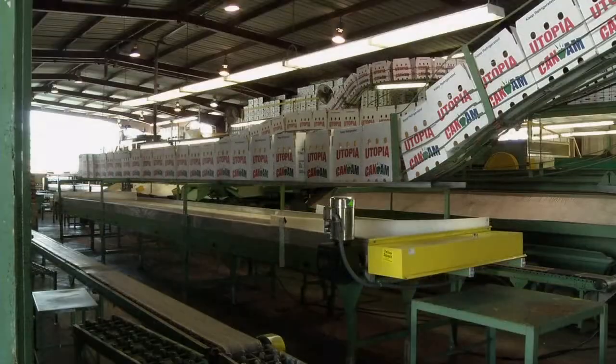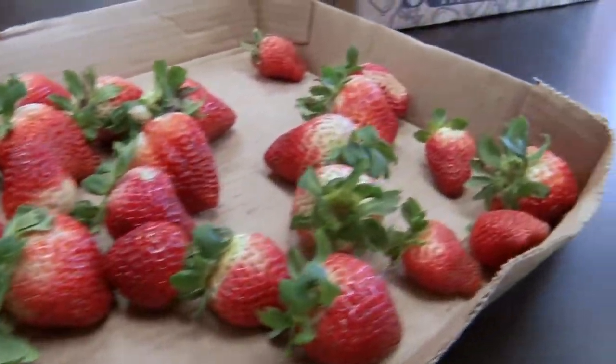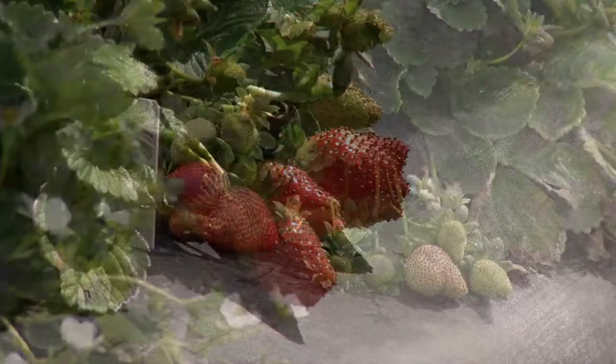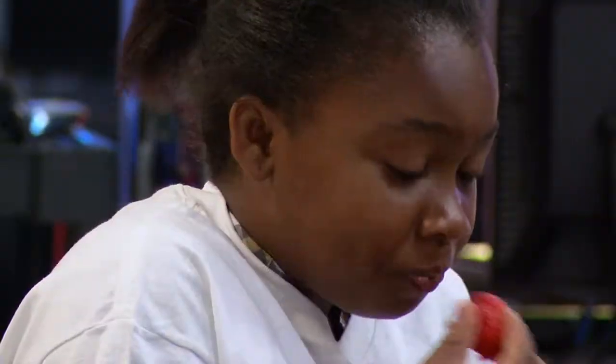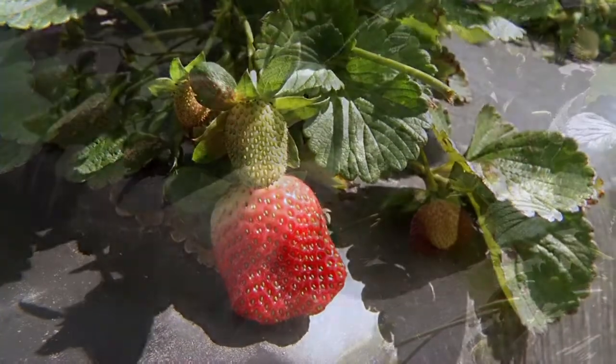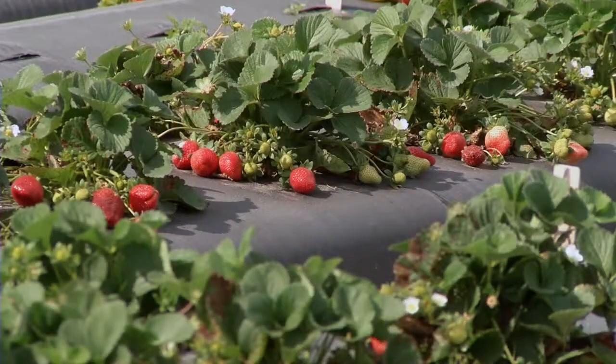Plant breeder Vance Whitaker is working to create new varieties of strawberries designed to keep this $400 million a year industry in business. My main goal is to produce strawberry varieties that are going to make the Florida strawberry industry sustainable. So that means I need to produce varieties that have excellent fruit quality, flavor, shelf life, and health attributes, but also have the ability to withstand all of the environmental challenges such as diseases, freezes, and heat, in order to help make that farmer profitable as well.